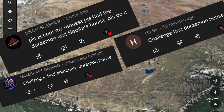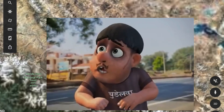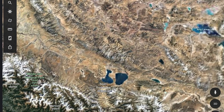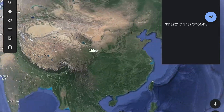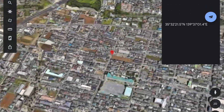Hi guys, welcome back to my new video. After a long time I am uploading a special video. When you find Doraemon or Nobita's house — so finally I found it, and here are the clips. If you like it, hit the subscribe button and also share this.